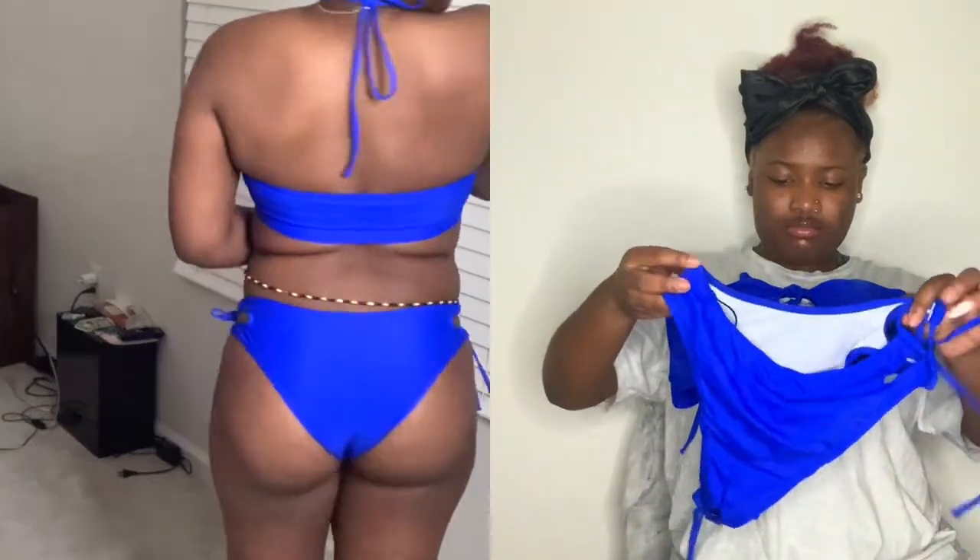I think this is the last SHEIN item - it's a bathing suit. It's like a wrap-around-the-neck type of thing. This is the top and this is the bottom. It's gonna look cute - I got it in blue. Still gonna look cute because I'm a baby.